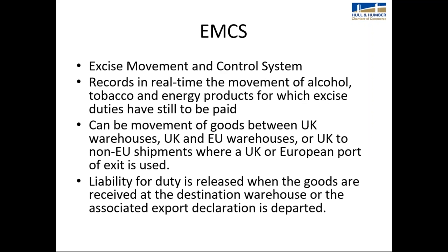The EMCS — Excise Movement and Control System — simplifies procedures for traders with a standardised electronic system across the EU. It records in real time the movement of alcohol, tobacco, and energy products for which excise duties are still to be paid. It covers movement between UK warehouses, UK and EU warehouses, or UK to non-EU shipments where a UK or European port of exit is used. The liability for duty is released when goods are received at the destination warehouse or the export declaration is departed. The EMCS speeds up the release of guarantees.